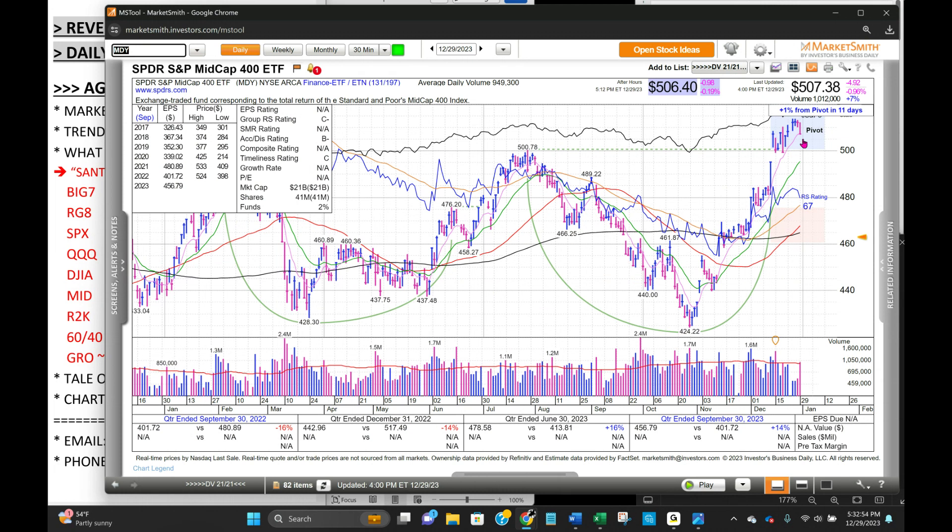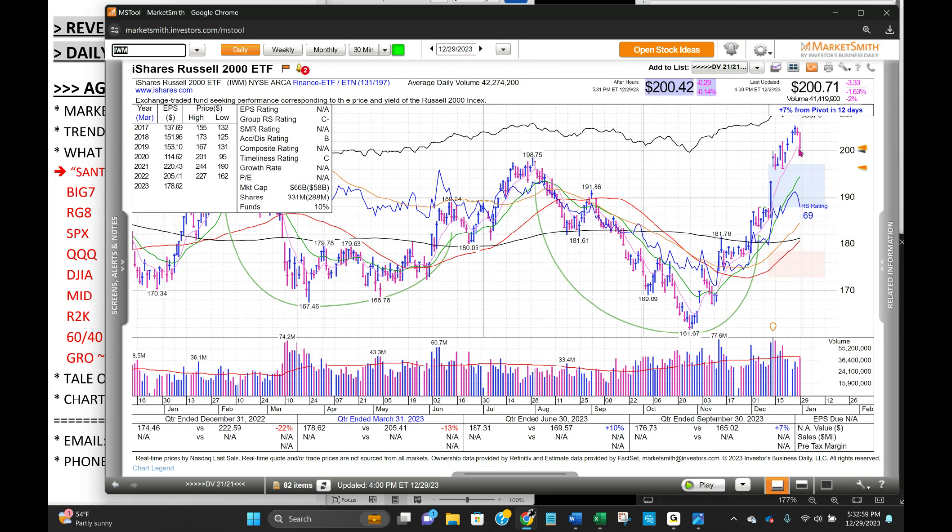Mid-caps pulled back, closed basically right on their eight-day exponential moving average. IWM small caps closing just below the eight-day moving average. So pulling back to this 200 level, which was a pivot — this is actually a pretty good risk-reward, and we'll be looking to take an index long next week.